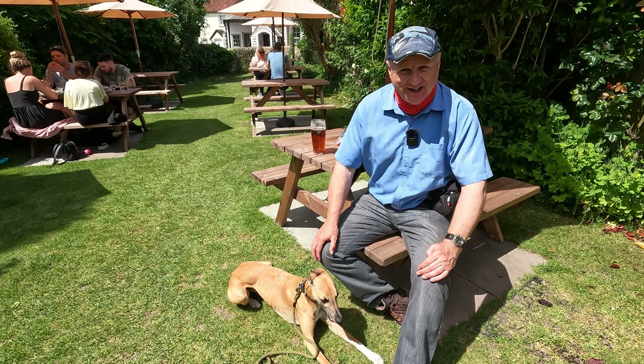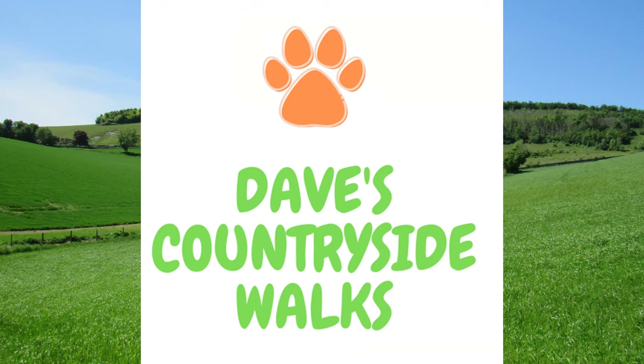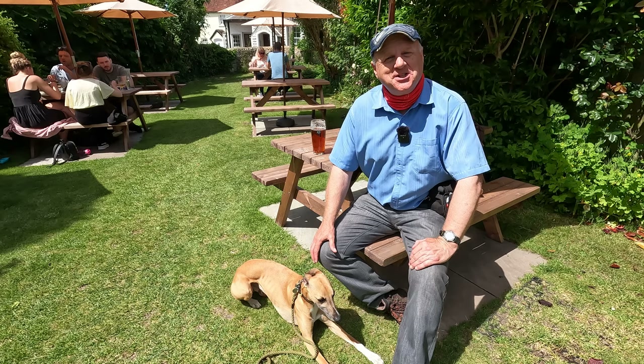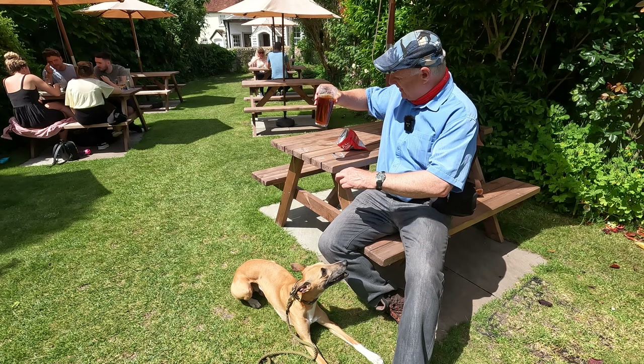Well folks, we've made it to the Bridge Inn at Houghton. We hope you enjoyed our walk today. If you did, please do give us a thumbs up and a like, and do leave a comment. Do check out our Facebook page, Dave's Countryside Walks. So until we meet again, thanks for watching and cheerio. Oh, I'm looking forward to this — cheers!